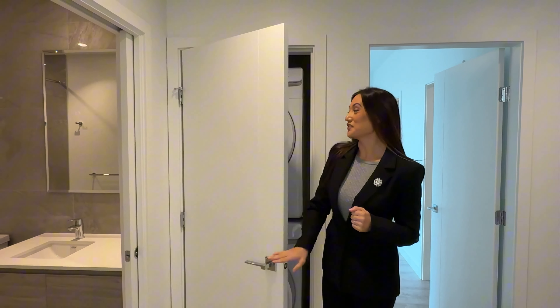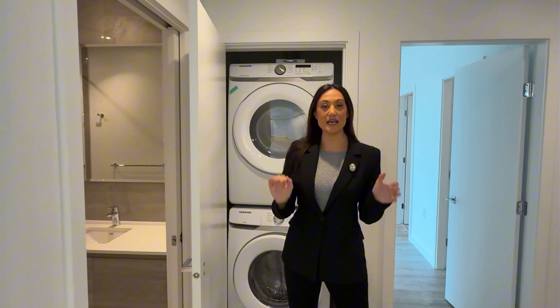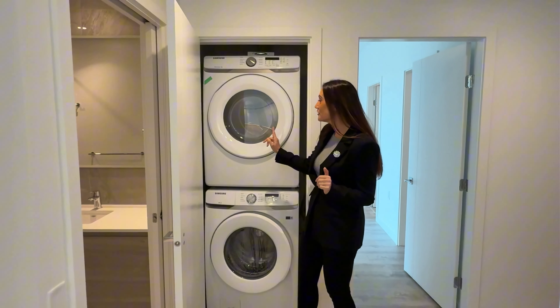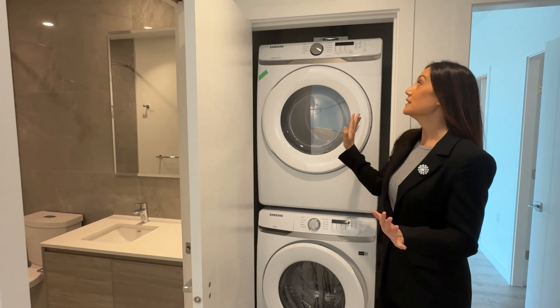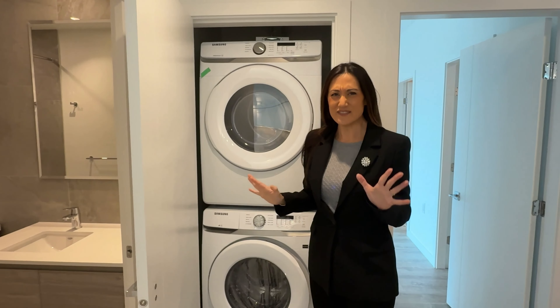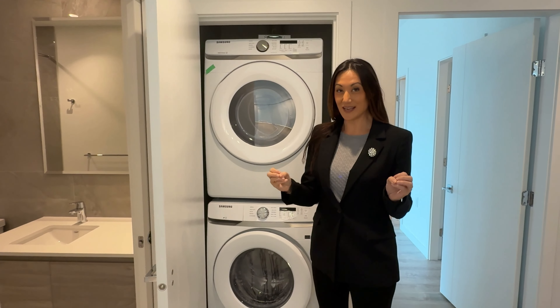Now let's check out the washer and dryer. We have a Samsung full-size front-loader washer and dryer here. I love the full sizes because even though you're condo living, you have house-size appliances.